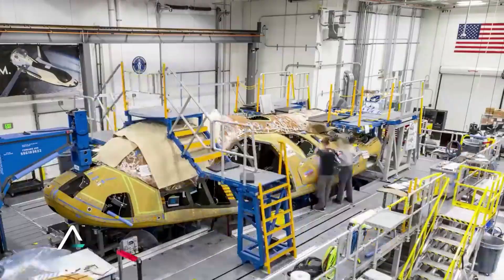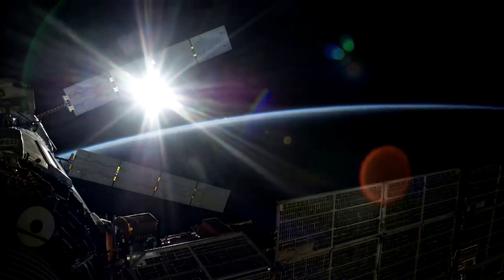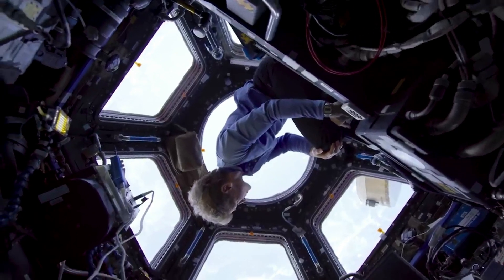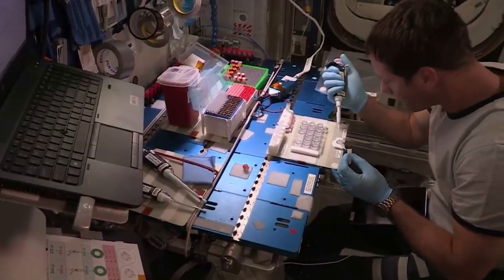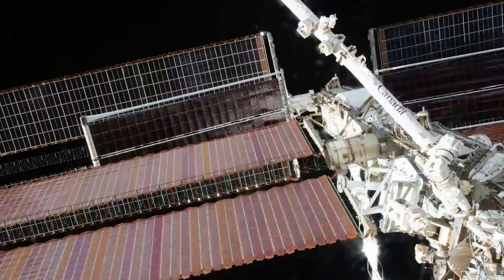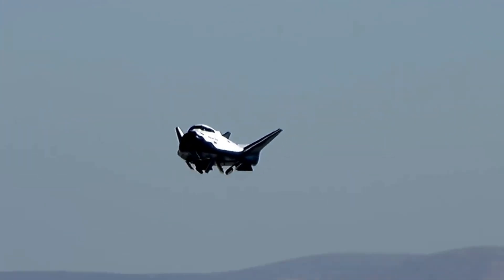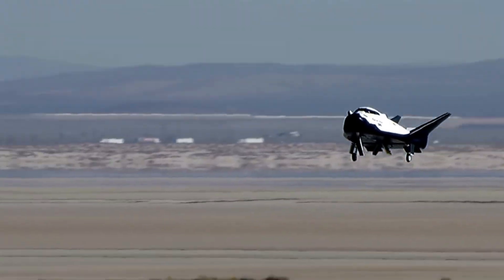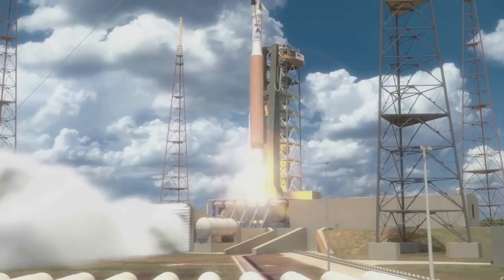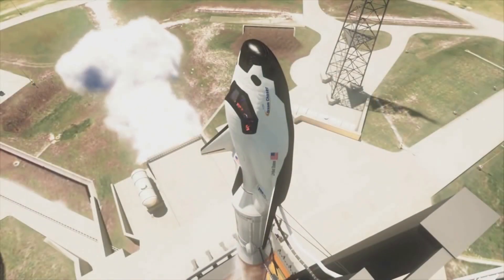The Dream Chaser spaceplane is a multi-mission vehicle capable of supporting a variety of LEO needs. It can be customized for both domestic and international customers via vehicle configuration, launch site, destination, landing site, duration, and a host of other variables. The ability to land at different sites around the world is very beneficial; however, the company needs access. Sierra Space has entered into agreements with multiple international space agencies, and together they are developing technologies, applications, and missions for Dream Chaser-based space systems.